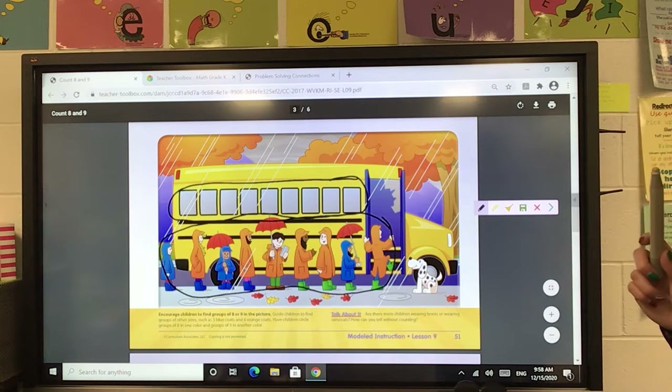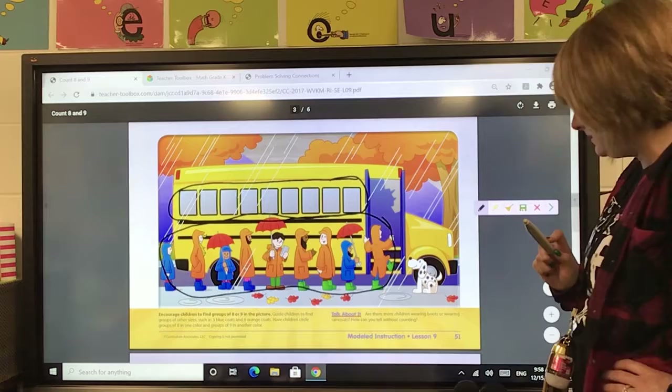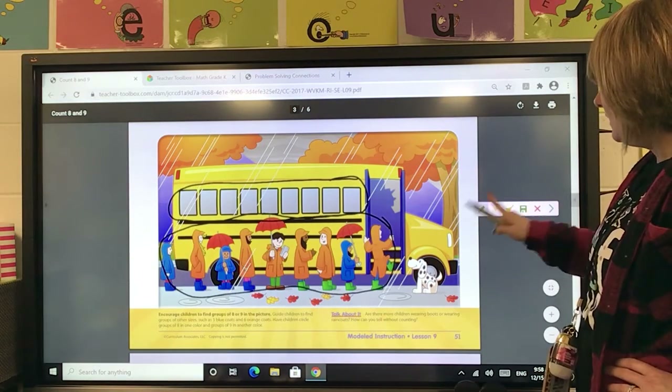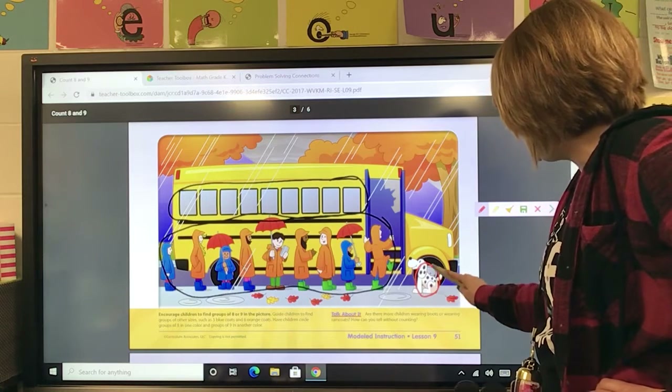Let's look at the dog. What do you notice on the dog? Let's count his spots: one, two, three, four, five, six, seven, eight. He has eight spots. So let's change our crayon — I'm going to use my red crayon — and I'm going to circle his spots because he has eight spots.